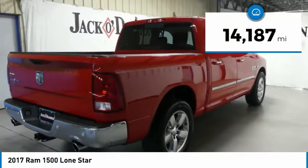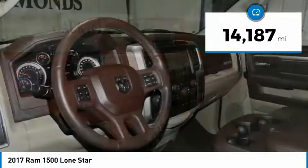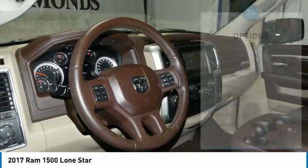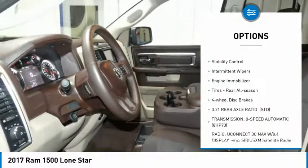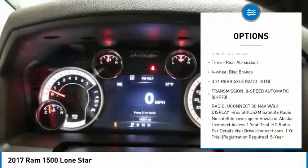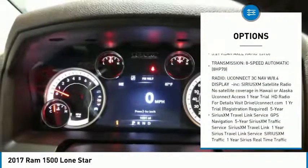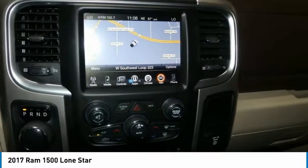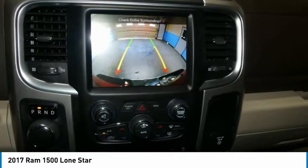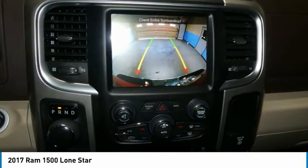This vehicle has less than 15,000 miles. Here are some of this vehicle's great options: Tow Hitch, Heated Mirrors, Chrome Wheels, Brake Assist, Traction Control, Stability Control, Intermittent Wipers, Engine Immobilizer, Rear All-Season Tires, and 4-Wheel Disc Brakes.